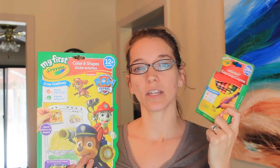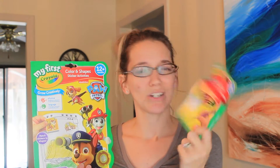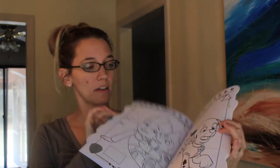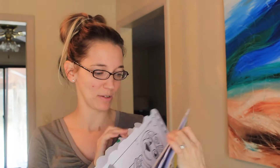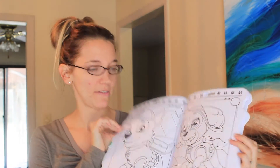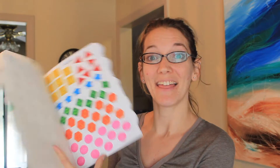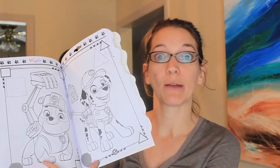I got him this Paw Patrol coloring book and these Easy Grip crayons. He's really into coloring right now and we don't have Easy Grip crayons yet, so hopefully this makes coloring easier for him. Inside there are colors, shapes, and sticker activities — really big cute pictures. I think he'll have fun with this. It'll be a good activity for him to do while I'm trying to do dishes.